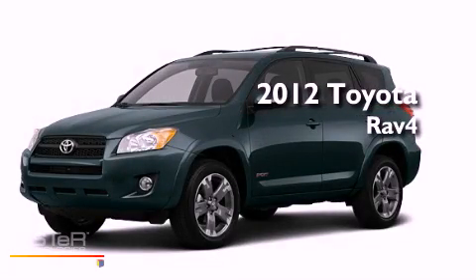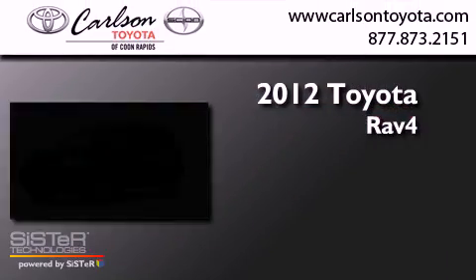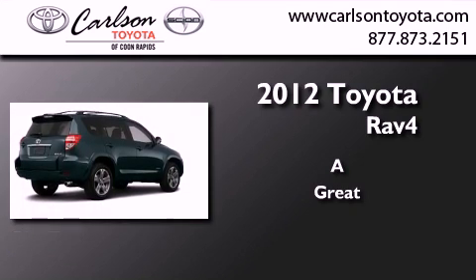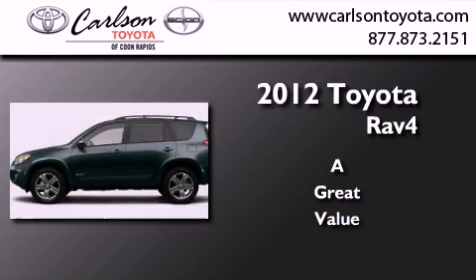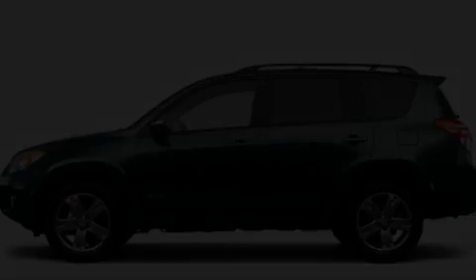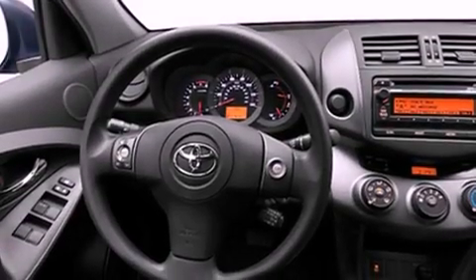This is a brand new 2012 Toyota RAV4. Its top features include a speed sensitive volume control system and much more.